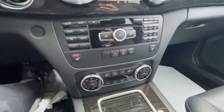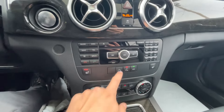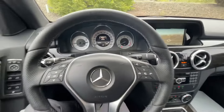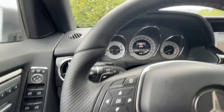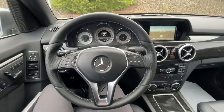Heated seats are standard. You can select drive modes here — Sport, Eco, and Manual. Dual zone climate control as well. As you can see, the interior is in very good shape. The steering wheel has no signs of wear on it. One previous owner definitely took care of this vehicle.